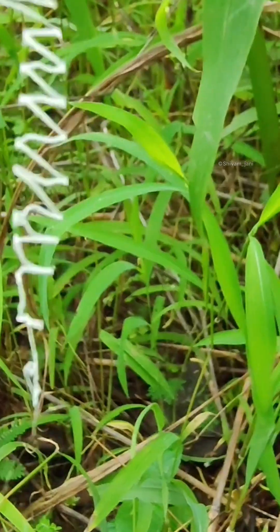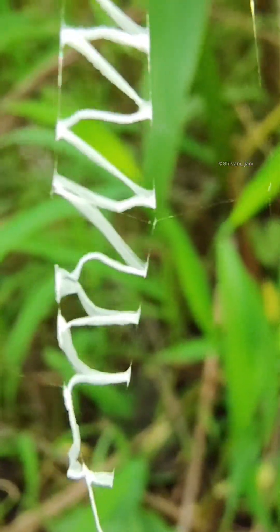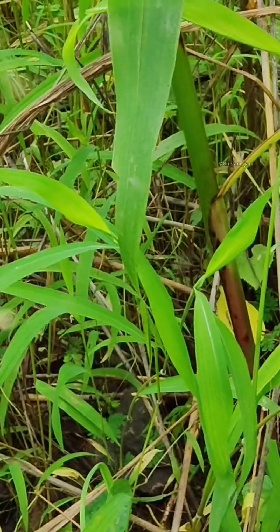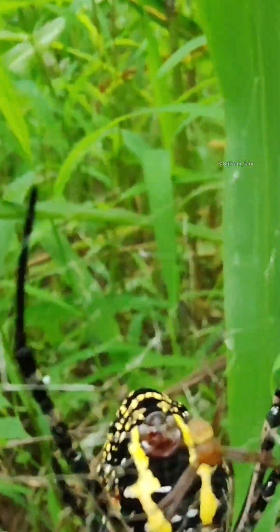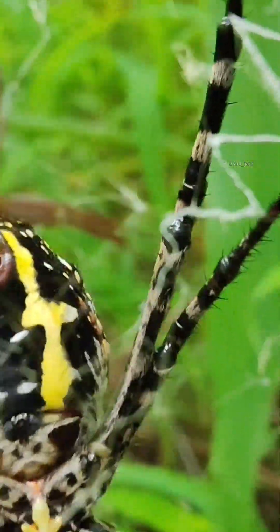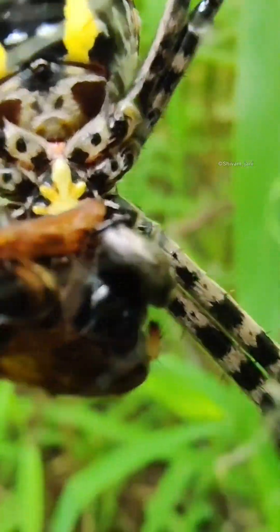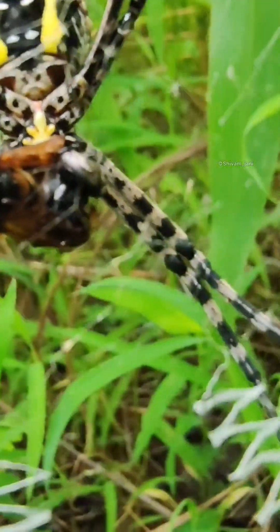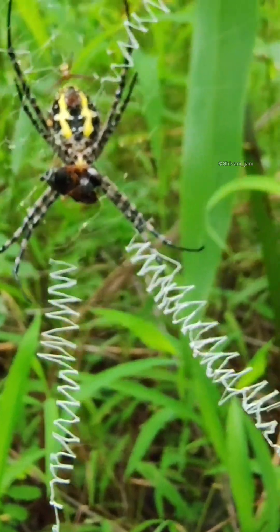These Argeo genus spiders are truly big. They create such massive webs in grasses, biodiversity gardens, forests, and open landscapes, and they play a very important role by catching day-flying insects and keeping the insect population in control. A truly impressive spider. See you later.